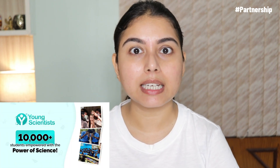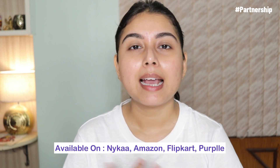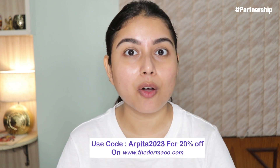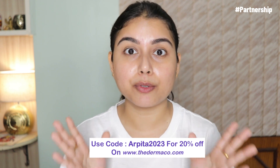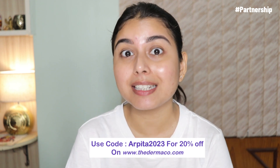Dermaco has empowered 10,000 students this year with their Young Scientist Initiative, and every time you buy from them they link your order to a child they help educate along with Bumi. I do have a coupon code — if you use it on their website you'll get an extra 20% off, but this is not an affiliate code so I'm not making any money from it. This is just for my subscribers.